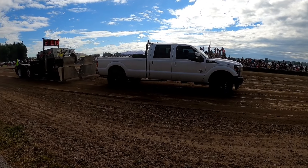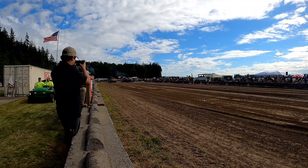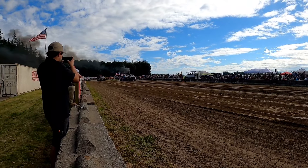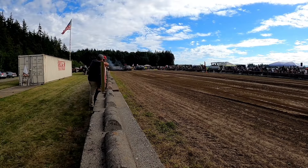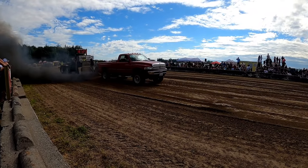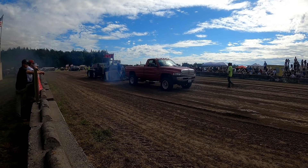The '67 went 210 feet. I smell clutch — I think that's clutch. Anyway, he went 189 feet.